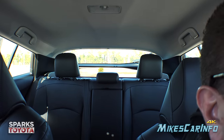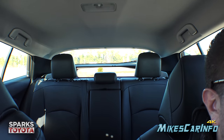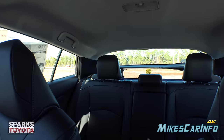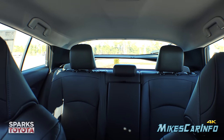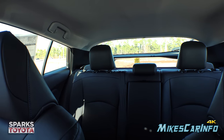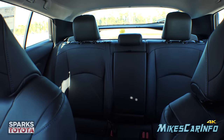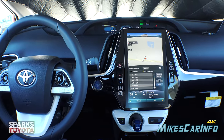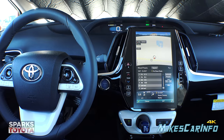Looking at rear visibility — this is one of those vehicles with a secondary back glass, so you can see between the headrests. With the headrests in place visibility is somewhat limited, and the pillars do get in the way a bit, but overall it's pretty good. Of course you have the blind spot monitor, parking sensors, and backup camera to help out, especially once you have passengers back there. Alright, so there you have it — 2018 Toyota Prius. Thank you for watching, and thanks to Sparks Toyota in Myrtle Beach, South Carolina for allowing me to show off another awesome vehicle. See you next time!